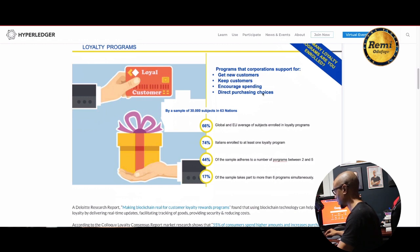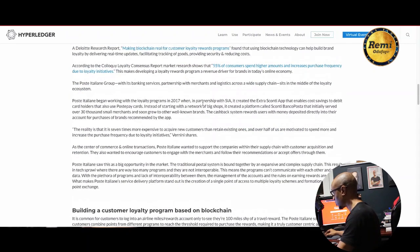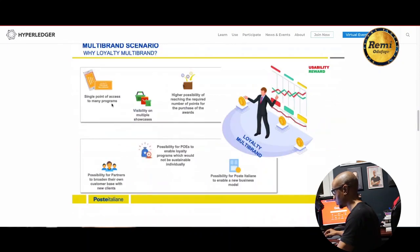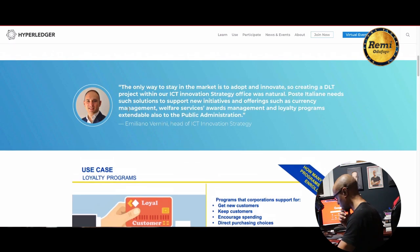A loyalty program application was built using Besu. Programs like this support getting new customers, keeping customers, encouraging spending, and directing purchasing choices. This is a real-world use case where a loyalty program based on blockchain was built using Besu — showcasing possibilities for partners broadening their customer base with new clients.